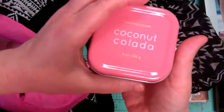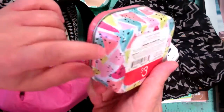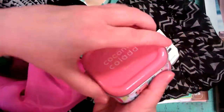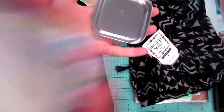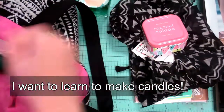Other candles I got were these Coconut Colada. It was three dollars and I just liked the little speckled geometric shape. These are square ones, and when you're done with them you can clean them up and use the tin for something else — I always like a tin. It smells really good, very tropical.